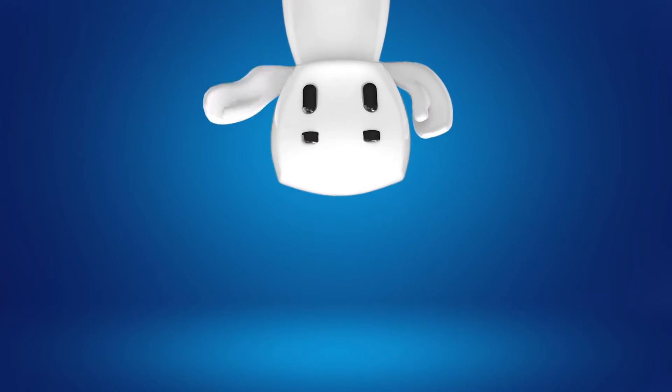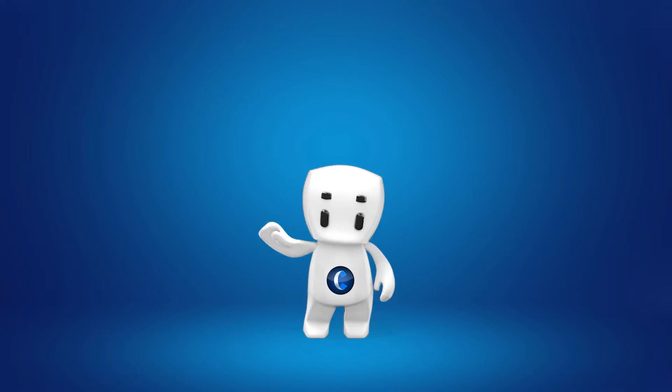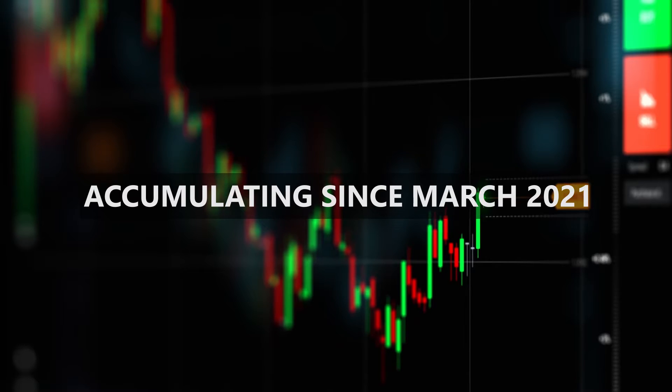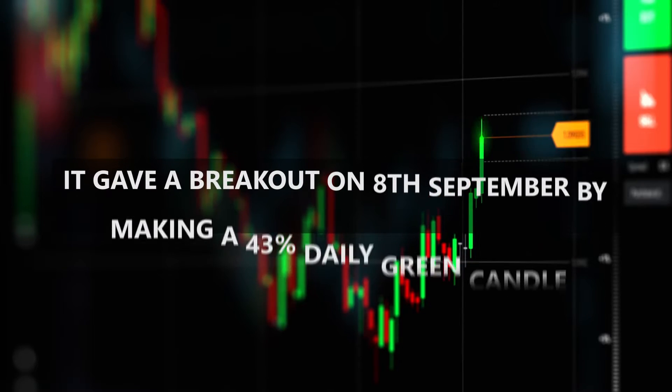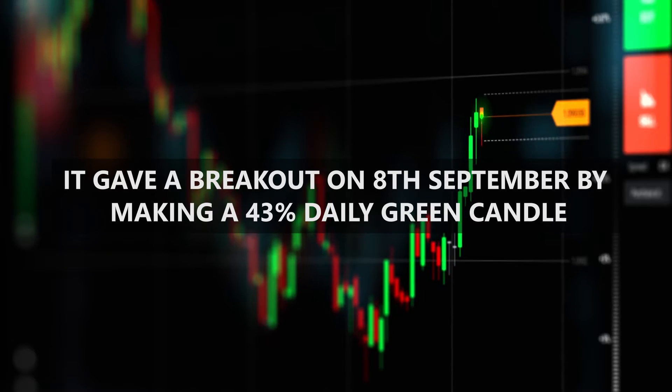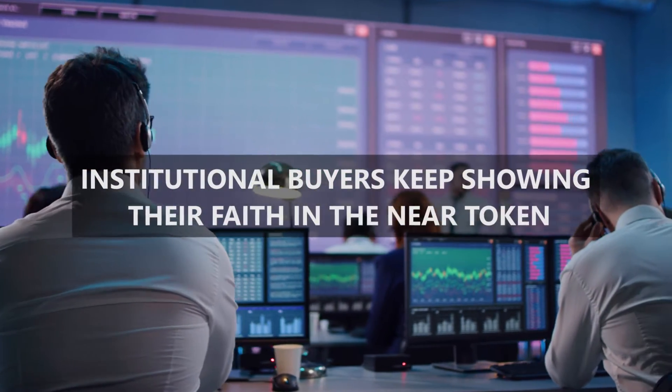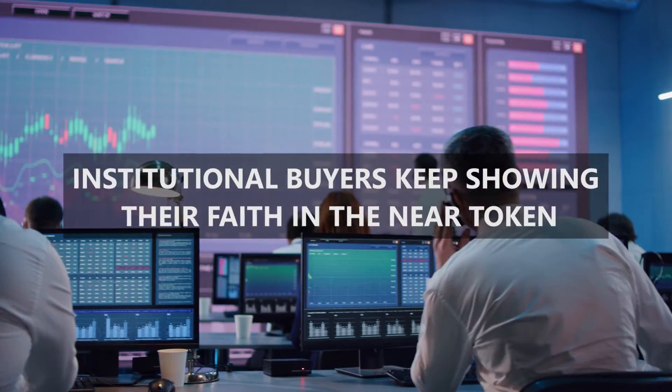But before we get started with the video, we want to thank you for the support you guys have shown towards our channel. NEAR has been accumulating since March 2021. It gave a breakout on 8th September by making a 43% daily green candle. If institutional buyers keep showing their faith in the NEAR token, it will reach newer highs.